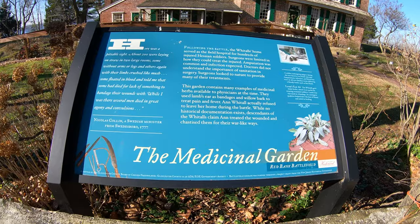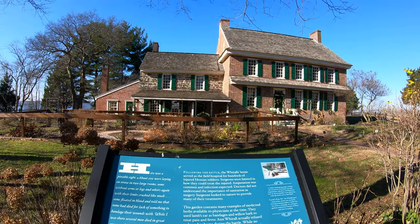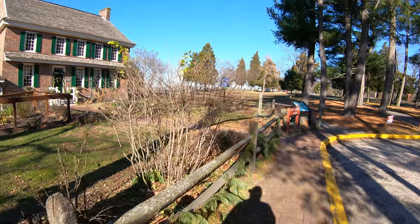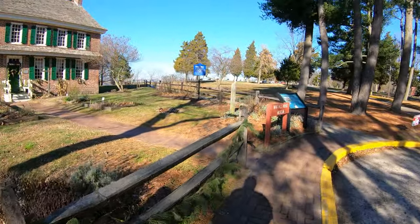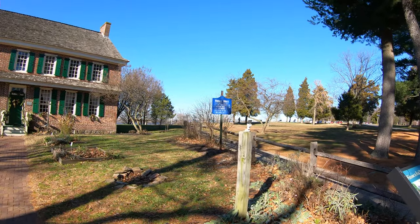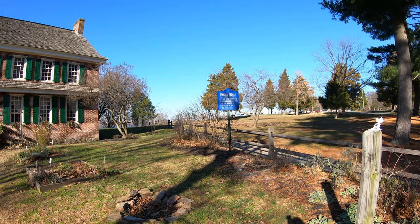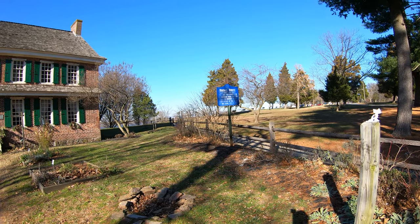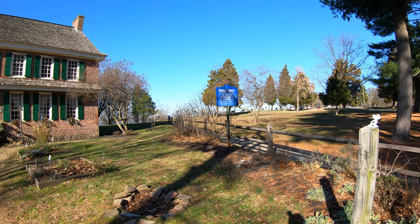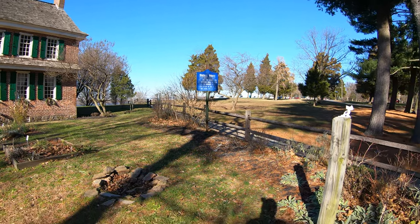Here's more about that medicinal garden I mentioned, with the building in the background. The battlefield is mostly up to the right up there. And we've got another sign here - this is Whitehall House, built 1748. Colonel Carl von Dunop and his Hessians were treated here for wounds after their defeat at the siege of Red Bank, October 22nd, 1777.